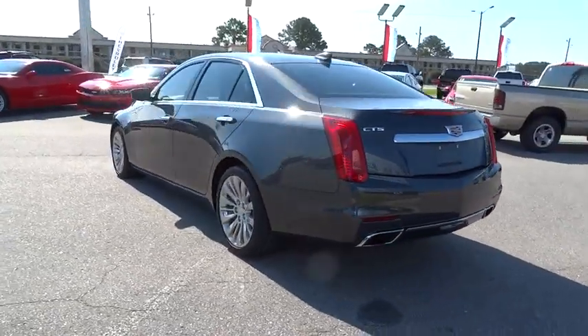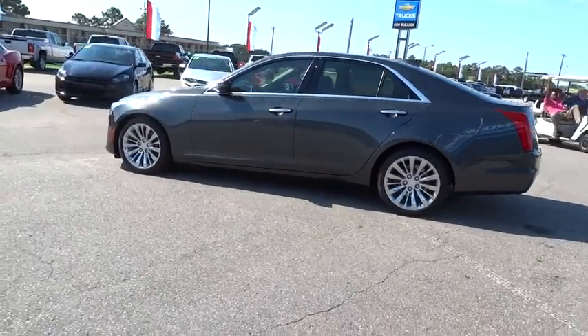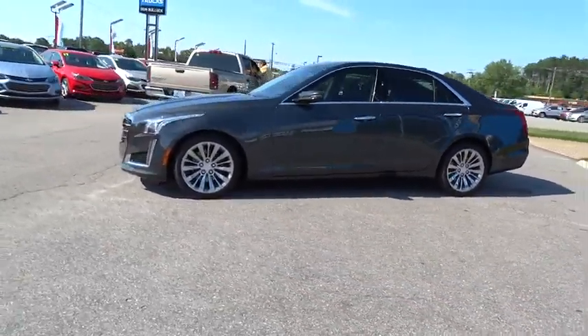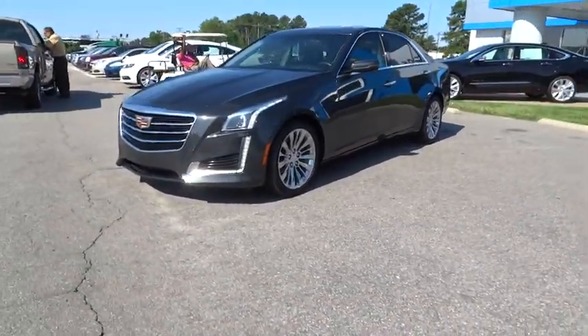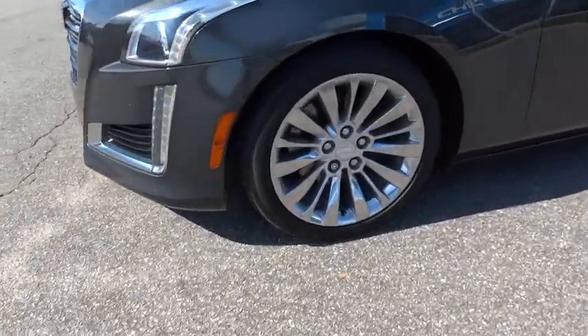This vehicle has less than 15,000 miles. Here are some of this vehicle's great options: traction control, steering wheel audio controls, lane departure warning, keyless entry, anti-lock braking system, remote engine start, stability control, navigation system, power passenger seat.